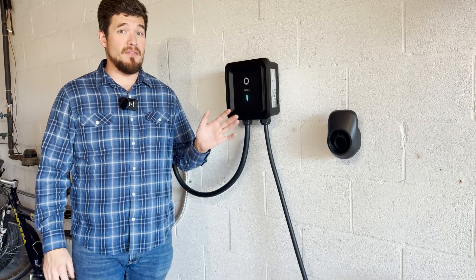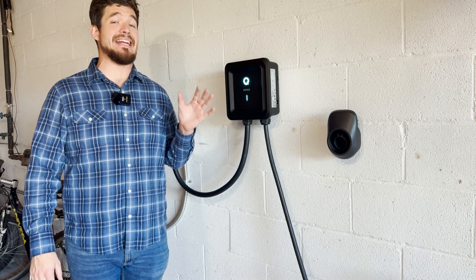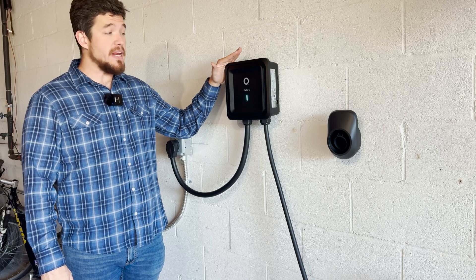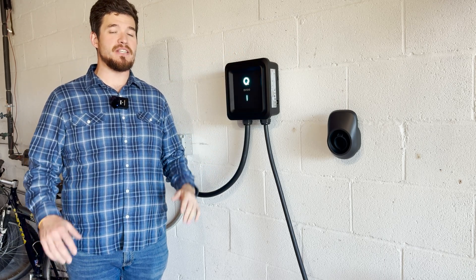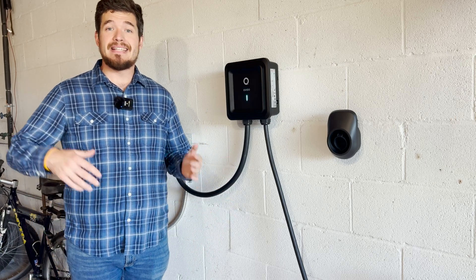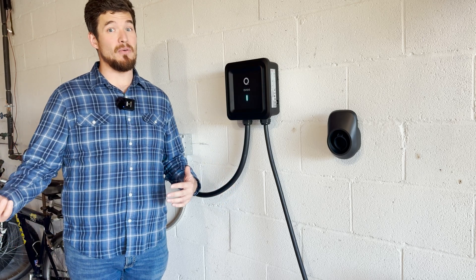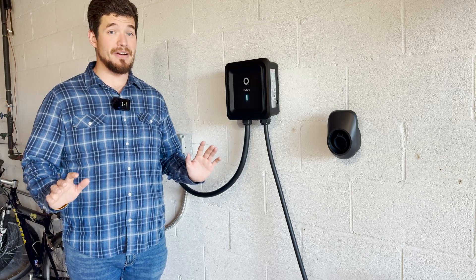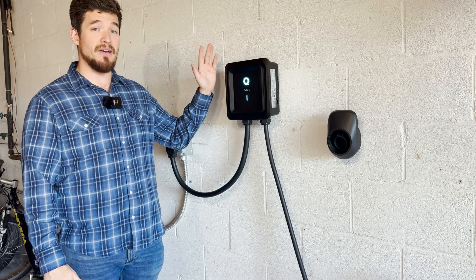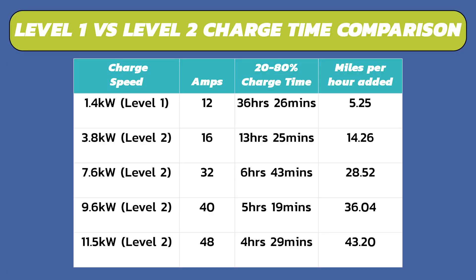So just to recap: with the level one, it said it was gonna be done tomorrow at 9 AM — that was gonna take 18 hours — whereas just having the 40 amp EVCO charger set up was only gonna take two hours and 15 minutes to go from 58% to 80%. Now imagine if you had less battery and had a level one — you might not even get to a full charge by the next day. So it's a clear choice, in my opinion, to get a level two charger.